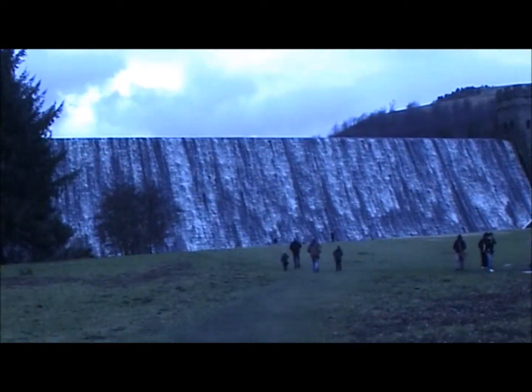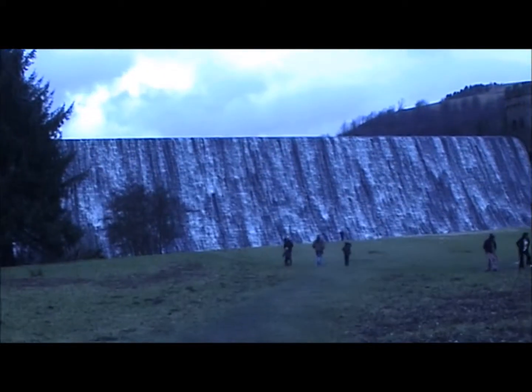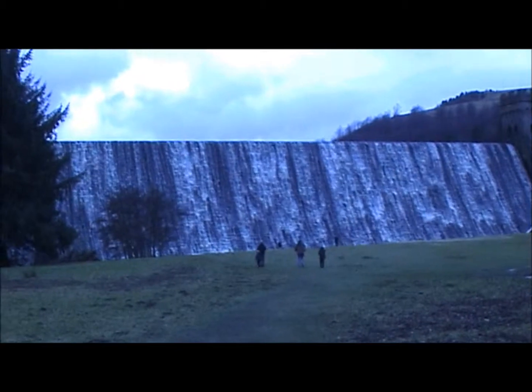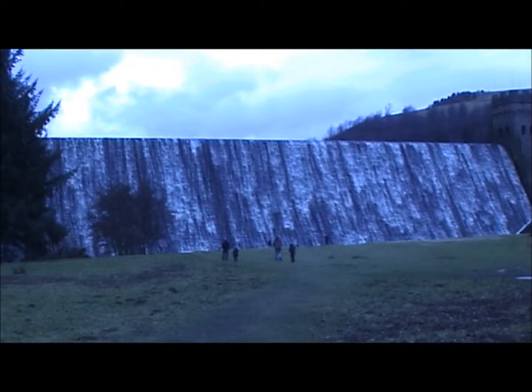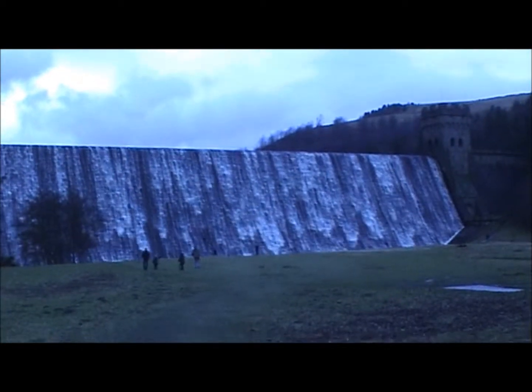This is something I don't get to see very often because usually when I come the dam is low so there's nothing coming over. This is above Ladybower and it's above Derwent Dam. And as you can see it's a pretty spectacular sight.